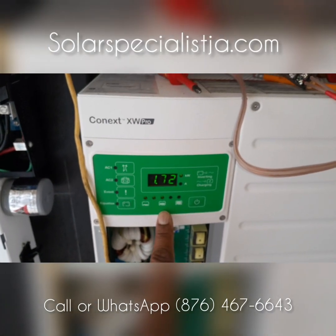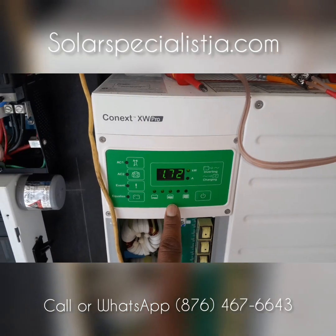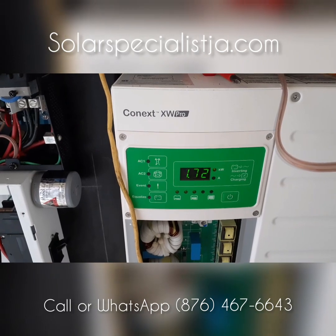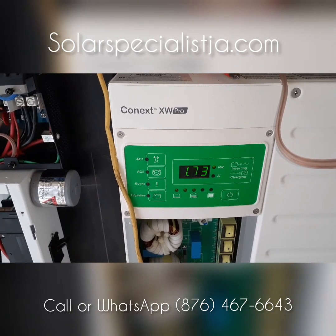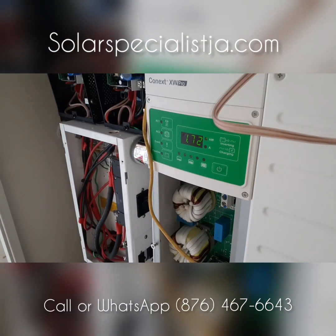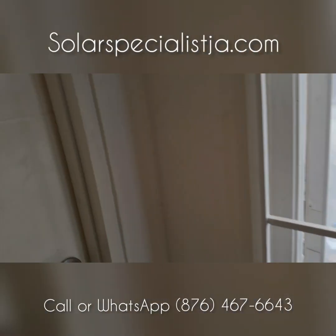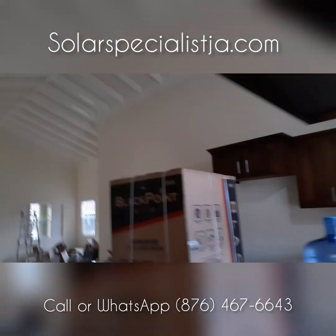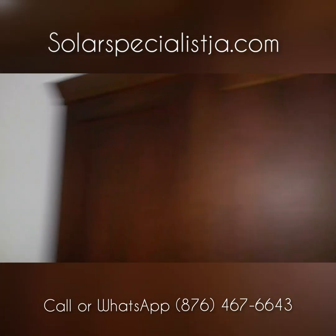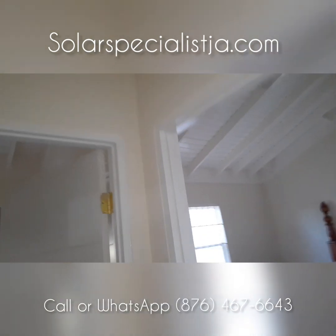This is what the house is using at the moment — about 1.7 kilowatts, that's 1,720 watts of power. Let's see what's on. We're going to go inside the house for a moment — it's currently under construction, but we're just testing out our air conditioners.